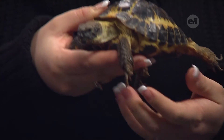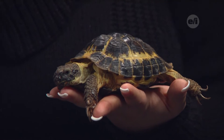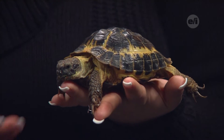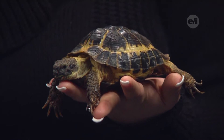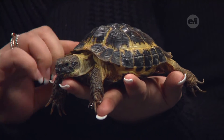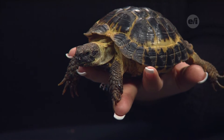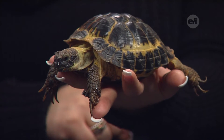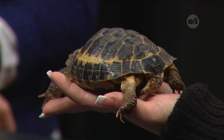Before the show, we were talking about the shell — can you give our viewers some information? One of the common myths about turtles and tortoises is that they can come out of their shell. They can't, at least when they're still alive. Their shell is attached to their backbone as well as their rib cage. They have a nice hard shell made up of scutes, which are these circular things here. Those are made out of keratin, similar to what's in our fingernails. So the shell does grow with him, the same way your fingernails would grow.